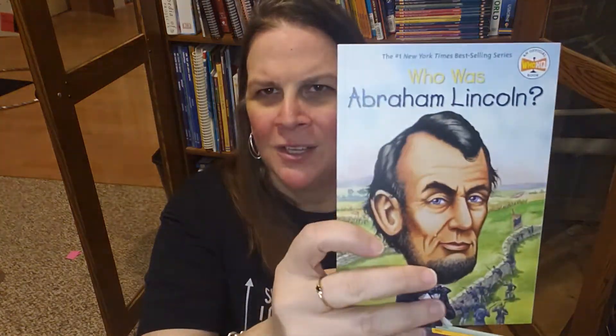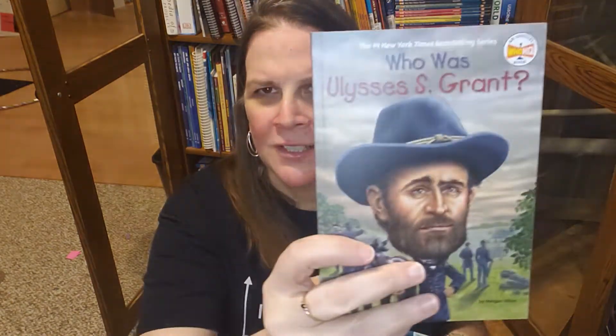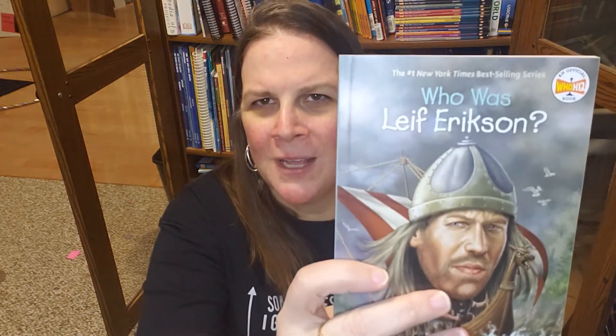The giveaway set includes: Who Was Susan B. Anthony, Who Was Clara Barton, Who Was Coretta Scott King, Who Was Helen Keller, Who Was Amelia Earhart, Who Was Annie Oakley, Who Was George Washington, Who Was Thomas Jefferson, Who Was Abraham Lincoln, Who Was Ulysses S. Grant, Who Was Richard Nixon, and Who Was Leif Erikson.